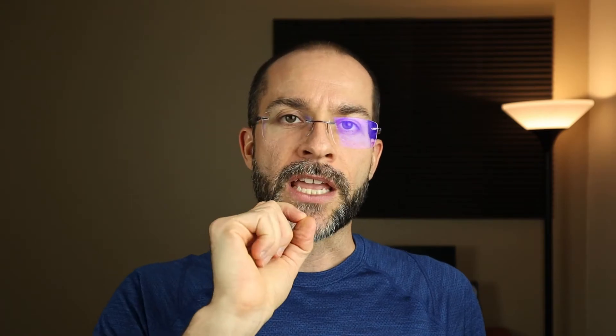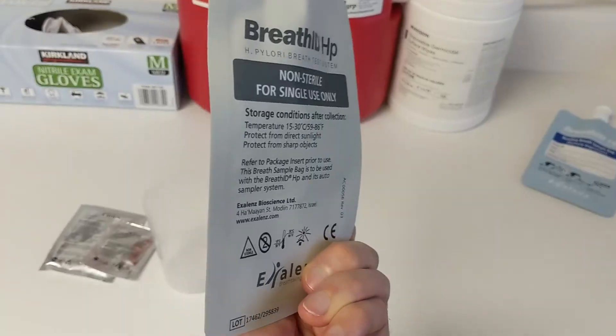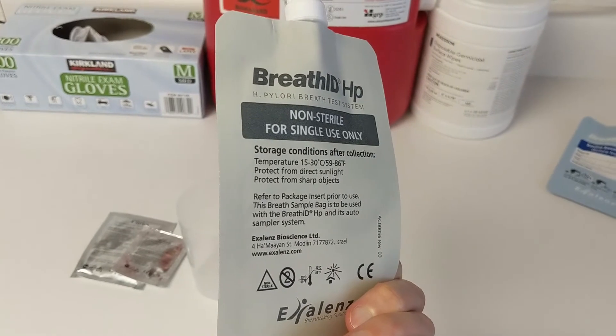Basically, you take a solution that has a radioactive carbon — it's not dangerous — and you drink the solution. If H. pylori is present, it will digest that solution and form a waste product called urea. Then you breathe out into a bag, the lab analyzes it, and they can see that there's urea in there, confirming that you have an active H. pylori infection right now.